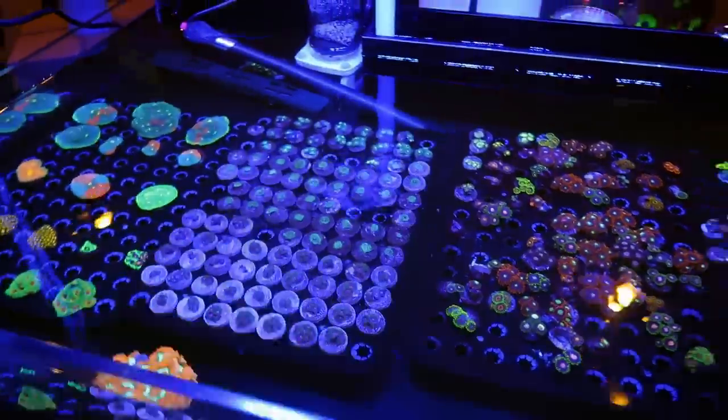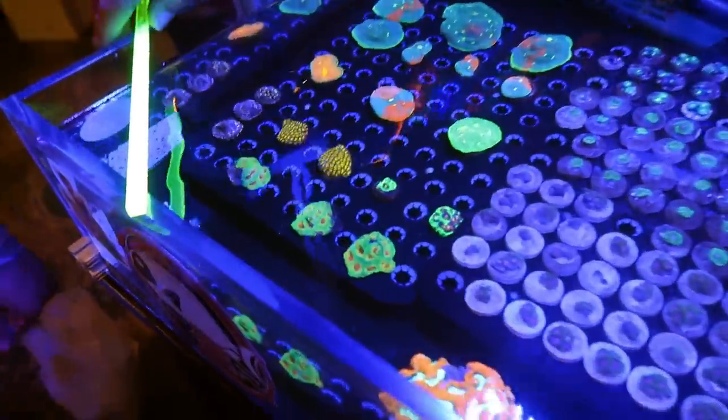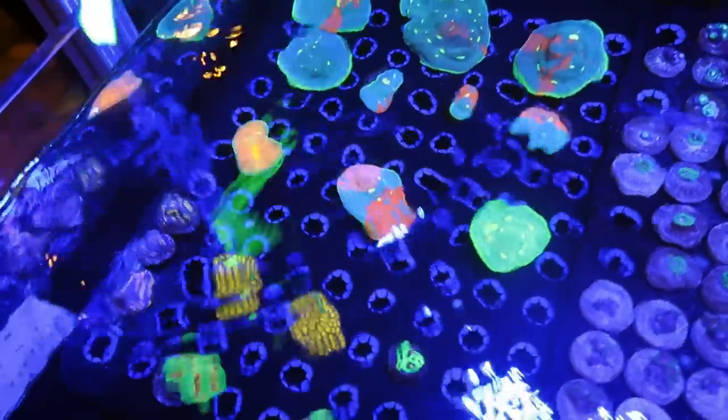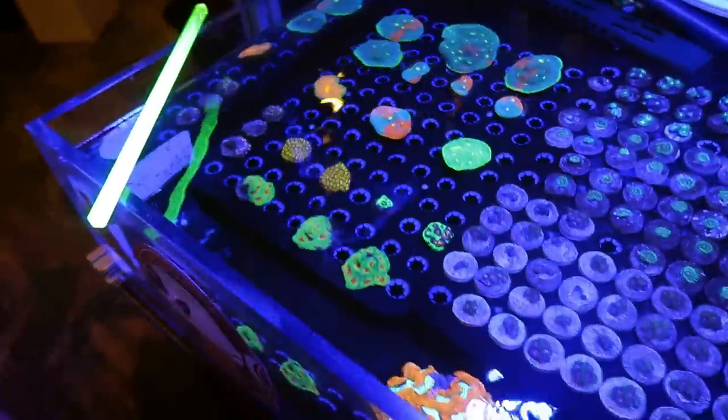We're on the hunt for the most expensive piece at the frag swap. What's your most expensive piece in the tank? The jelly bean challenge right here — that big boy — that one is $1,500. All right, we're off to a good start in the first tank.